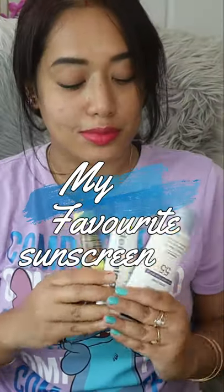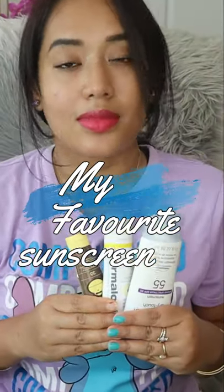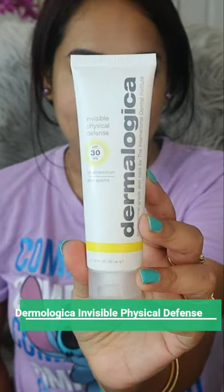Hello my buddies! In this video I'm gonna share my 3 most favorite sunscreens. The first one is Dermalogica sunscreen with SPF 30. I love Dermalogica skincare products — the sunscreen is appropriate for every skin type.